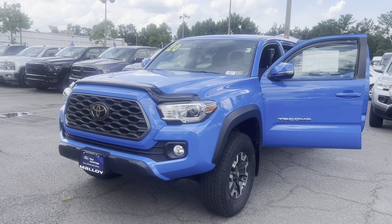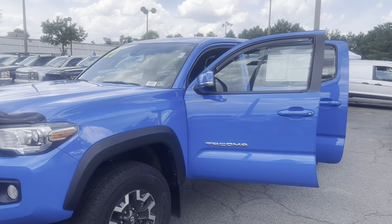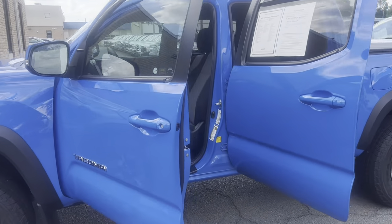The pre-owned 2020 Toyota Tacoma TRD Off-Road. The color is Voodoo Blue. There's been one previous owner with no accidents, and 17,210 miles are on it.